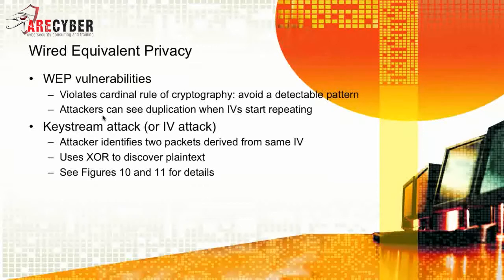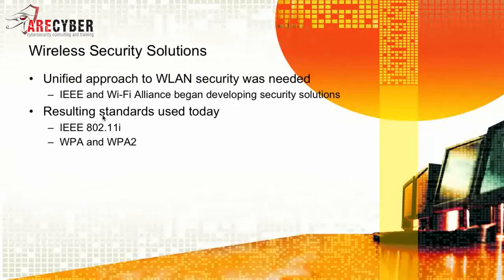The keystream attack, or IV attack, has attackers identify two packets derived from the same initialization vector and use the XOR function to discover the plaintext. Once the inherent weaknesses of Open System Authentication and WEP were discovered, the IEEE went back to the drawing board, determining a unified approach to wireless LAN security was needed. The IEEE and the Wi-Fi Alliance began developing security solutions, resulting in the standards we use today: 802.11i, WPA, and WPA2.